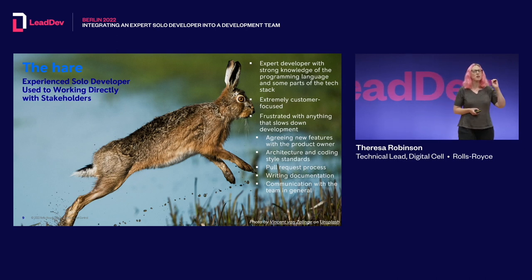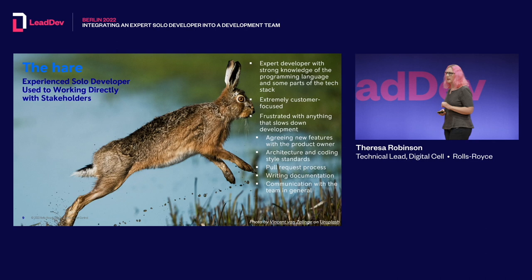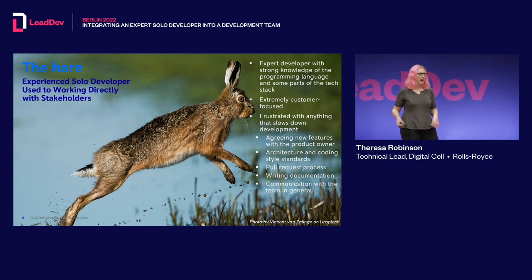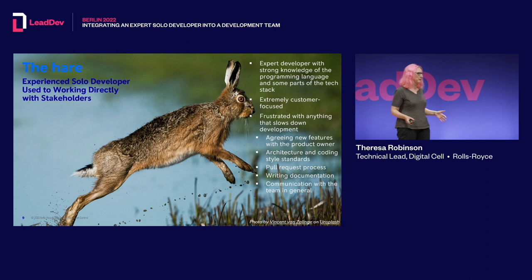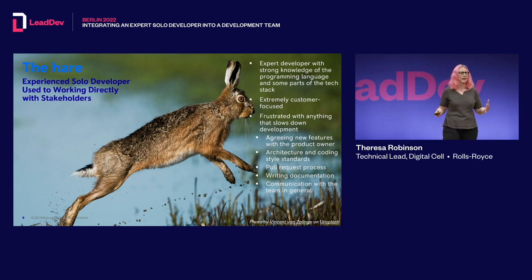The challenge with the Hare was that he was extremely frustrated with anything that slowed down his development. That included talking to the product owner about whether a feature was needed, discussing architecture with the team, conforming to coding standards, and the whole pull request process — which essentially doubled the time it took to put out a feature. Writing documentation and communicating with the team were things he found really challenging and needed a lot of coaching and mentoring on.